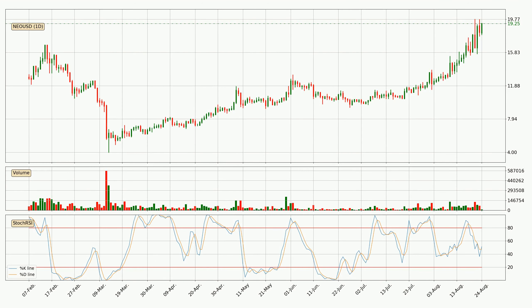Looking at the daily Stochastic RSI, it currently shows no overbought or oversold conditions, but the %K line is over the %D line, which means the current trend is to the upside.